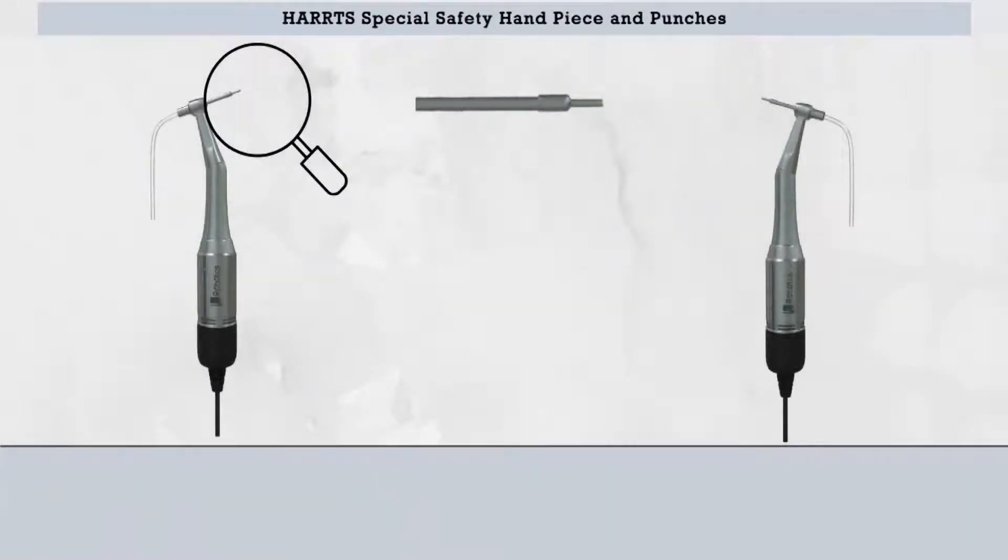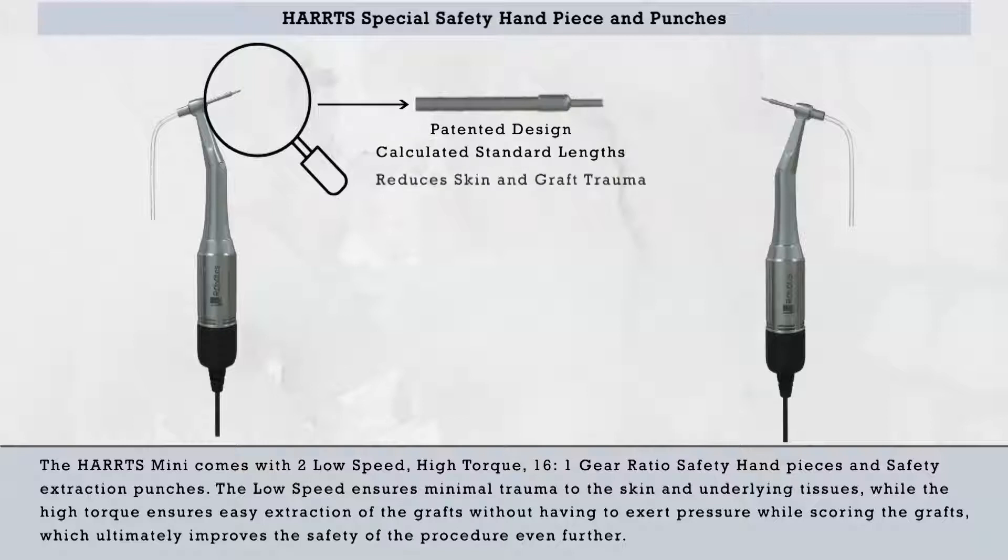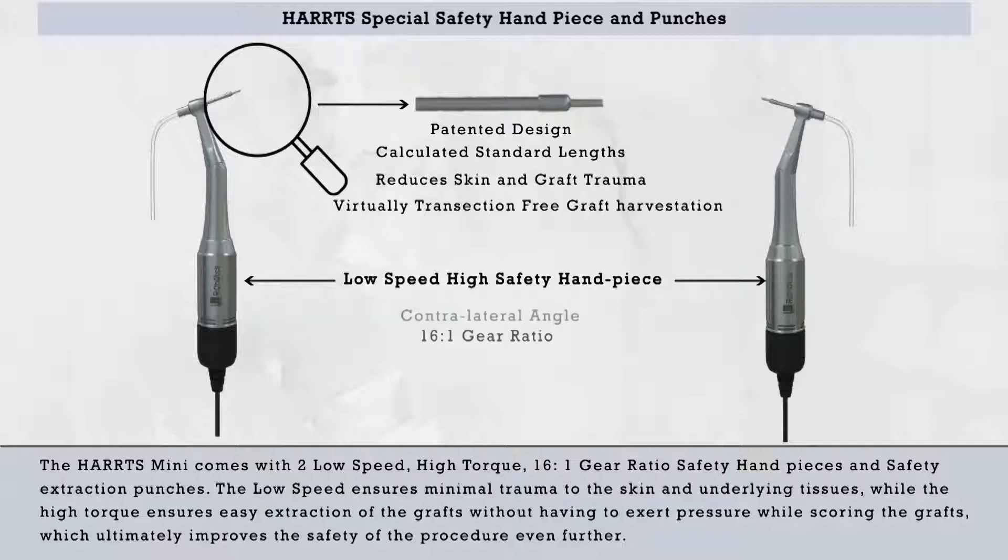The Harts Special Safety Handpiece and Punches. The Harts Mini comes with two low-speed, high-torque, 16-to-1 gear ratio safety handpieces and safety extraction punches. The low speed ensures minimal trauma to the skin and underlying tissues, while the high torque ensures easy extraction of the grafts without having to exert pressure while scoring, which ultimately improves the safety of the procedure even further.